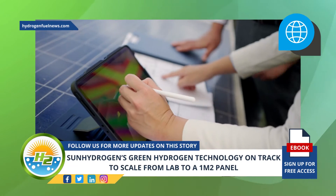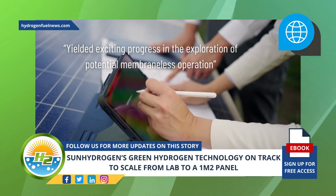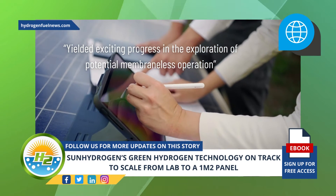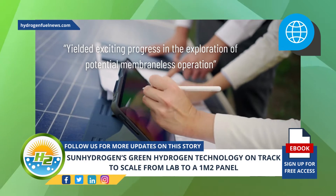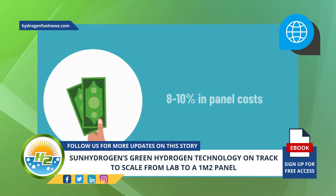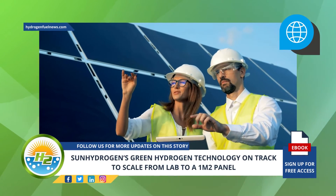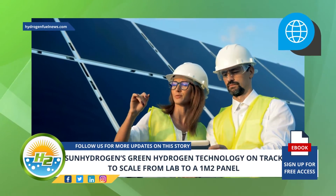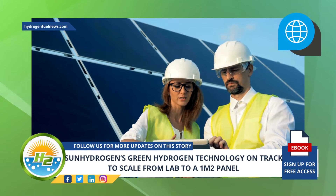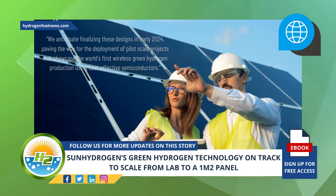Additionally, the collaboration between the team and the company has yielded exciting progress in the exploration of potential membraneless operation of Sun Hydrogen's technology. This progress has the potential to result in substantial savings of as much as 8 to 10 percent in panel costs. Mubin explained that the company is presently consulting with world-leading experts to develop groundbreaking reactor designs and system layouts that reduce the overall levelized cost of hydrogen.